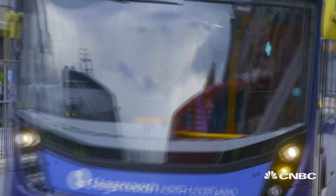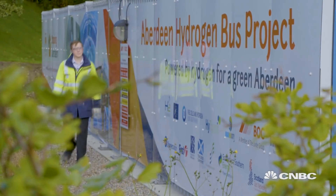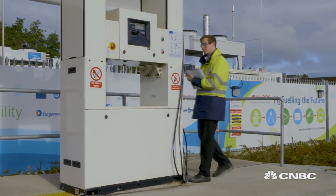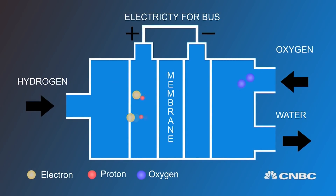The buses depend on fuel cell technology to work, which is a completely different process to the traditional combustion of diesel that we're used to. Hydrogen enters into the electrochemical cell where it hits a catalyst and splits off into its atoms — two hydrogen atoms as protons and two electrons. The two protons then pass forward into a membrane, whereas the electrons cannot pass through.